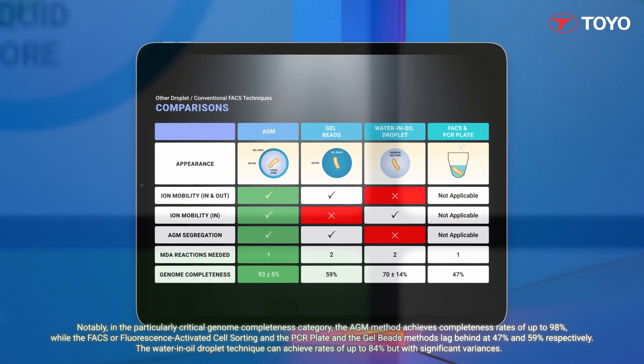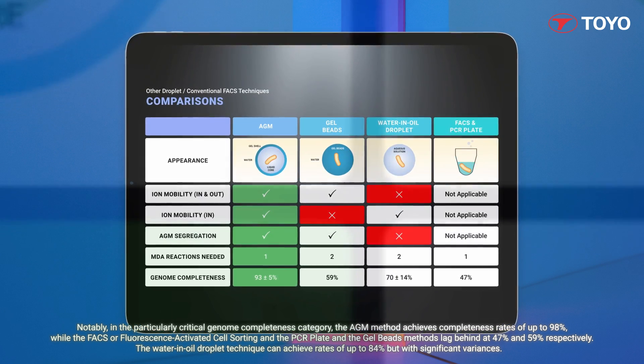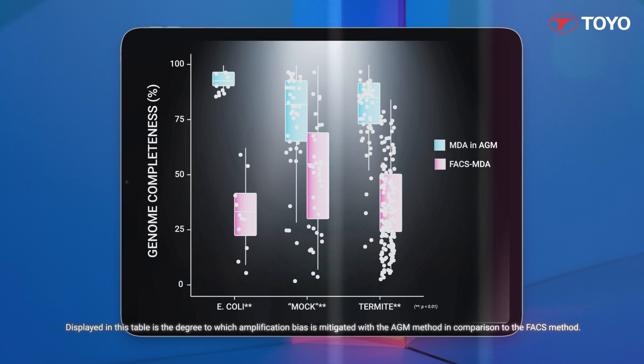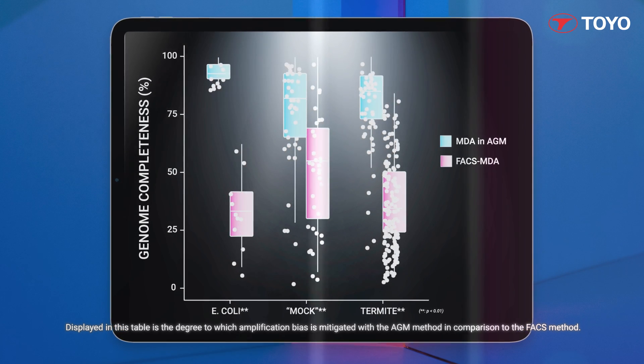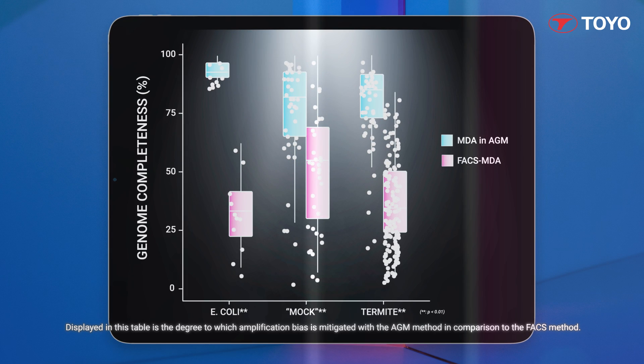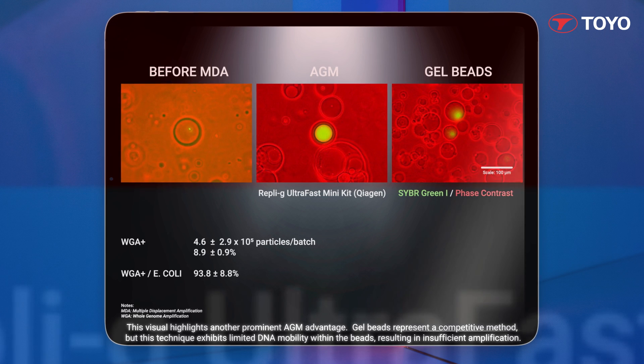The water and oil droplet technique can achieve rates of up to 84%, but with significant variances. Displayed in this table is the degree to which amplification bias is mitigated with the AGM method in comparison to the FACs method. This visual highlights another prominent AGM advantage.